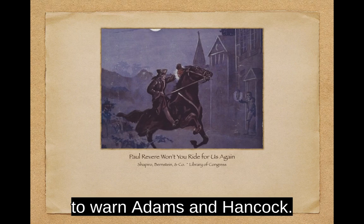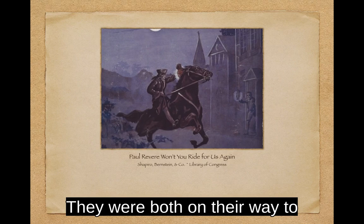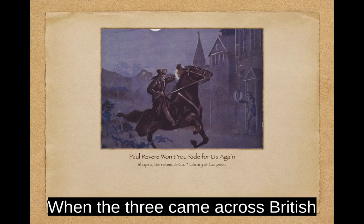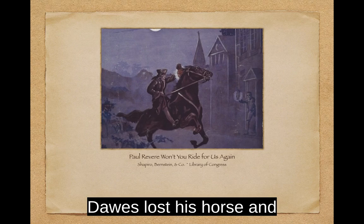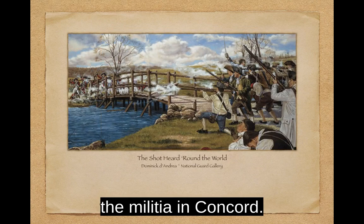Revere then borrowed a horse and made his way to Lexington to warn Adams and Hancock. Another messenger, William Dawes, was also sent to warn them. He rode by land through Boston Neck and arrived in Lexington about 30 minutes after Revere. They were both on their way to Concord to verify that the military stores had been moved and to rouse the Minutemen militia when they met up with a third rider, Samuel Prescott. When the three came across British officers guarding the road, they each went off in different directions. Dawes lost his horse and walked back to Lexington. Revere was captured and interrogated and then finally released. It was Prescott who escaped capture and warned the militia in Concord.